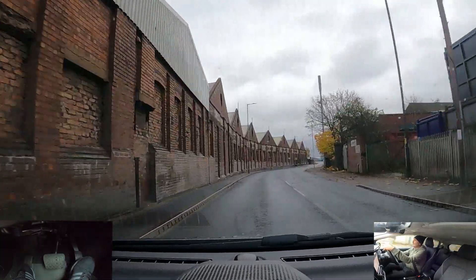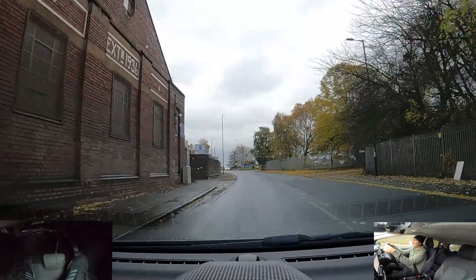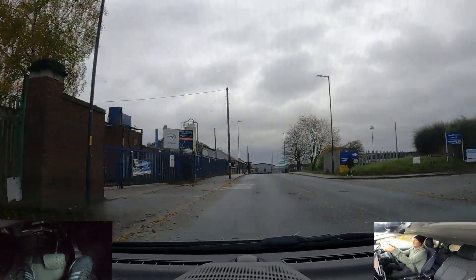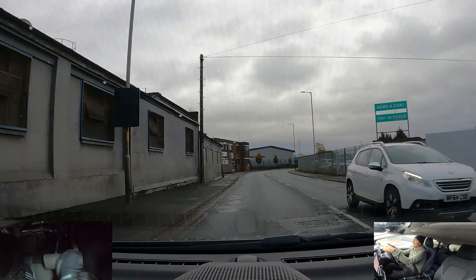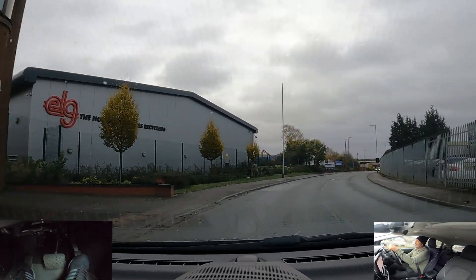Ease off the gas for this bend. Same again for the next bend — just going to ease off and brake a little. Now I can see, back on the gas.